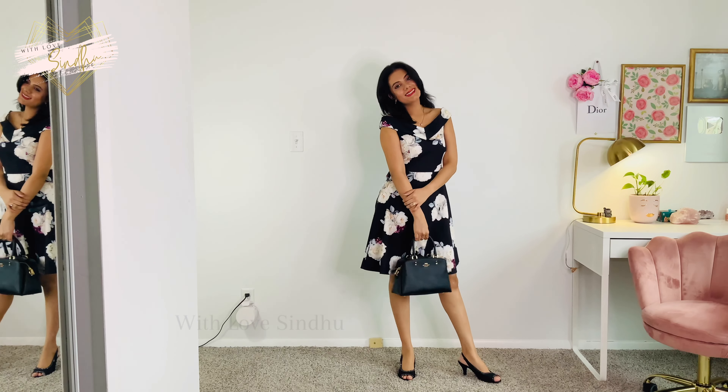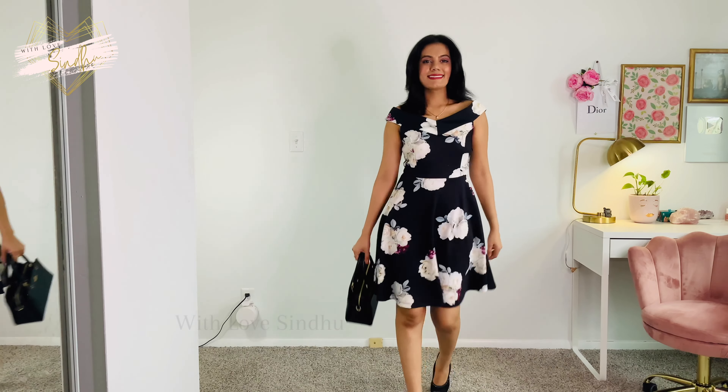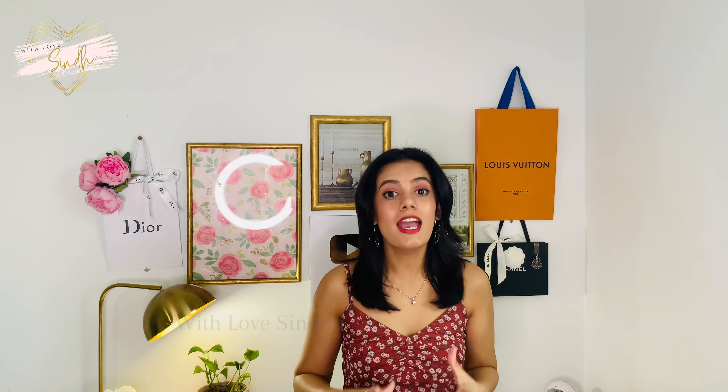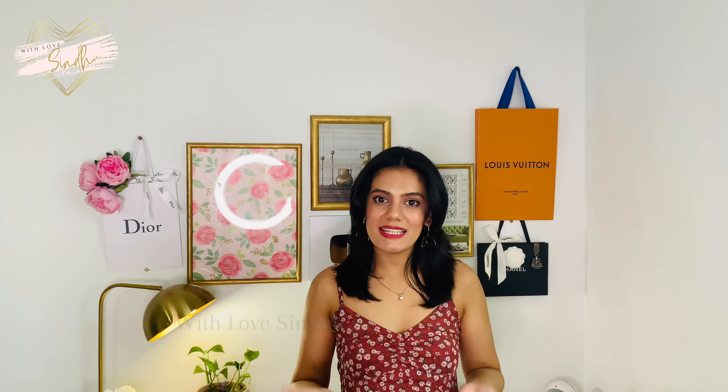The next way to look expensive without spending a lot of money is carrying a structured bag. In media — movies, social media, anywhere — when they show a very elevated, classy-looking woman, you will always see her with a structured bag. That is why I say always carry a structured bag — it gives your whole outfit structure and makes you look elevated and expensive, projecting a polished, chic appearance.